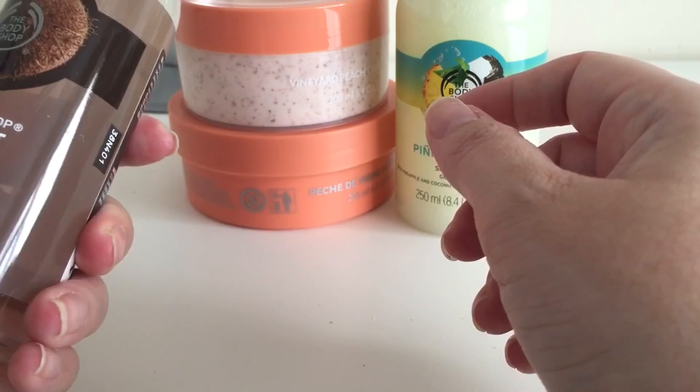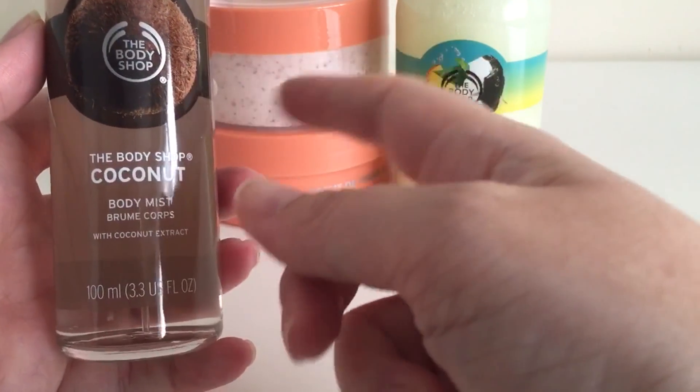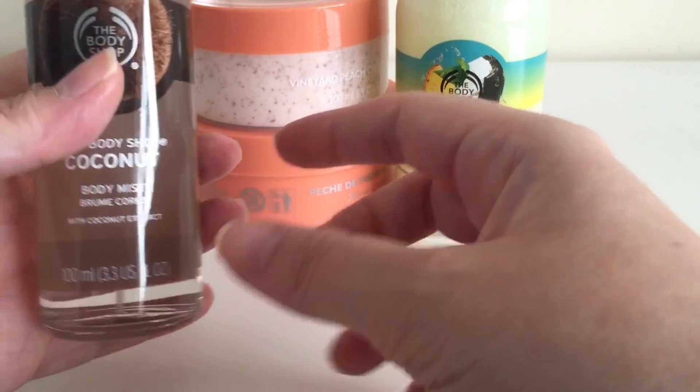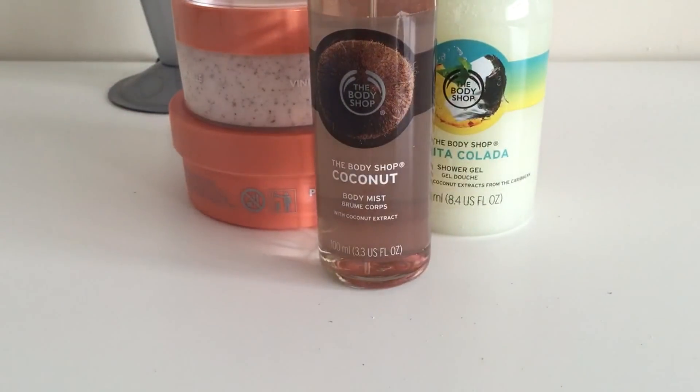I used up my last one about four weeks ago and hadn't had a chance to get into town, so when I saw the voucher I had to grab it. I love the coconut smell and I always get compliments wearing it — people stop and say how nice it smells and ask where it's from.